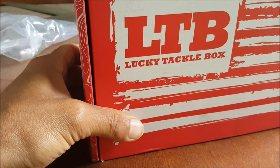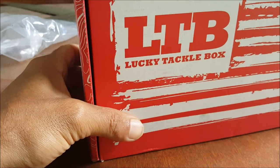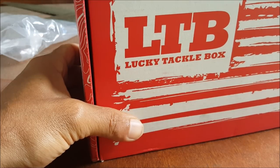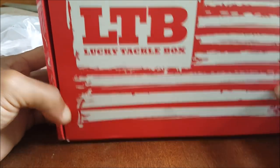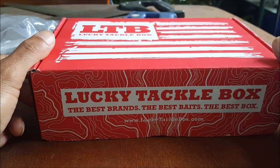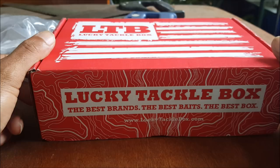There it is guys, Lucky Tackle Box finally came in — this is a March 2019 XL edition. Let's see what's in it, so stay tuned.